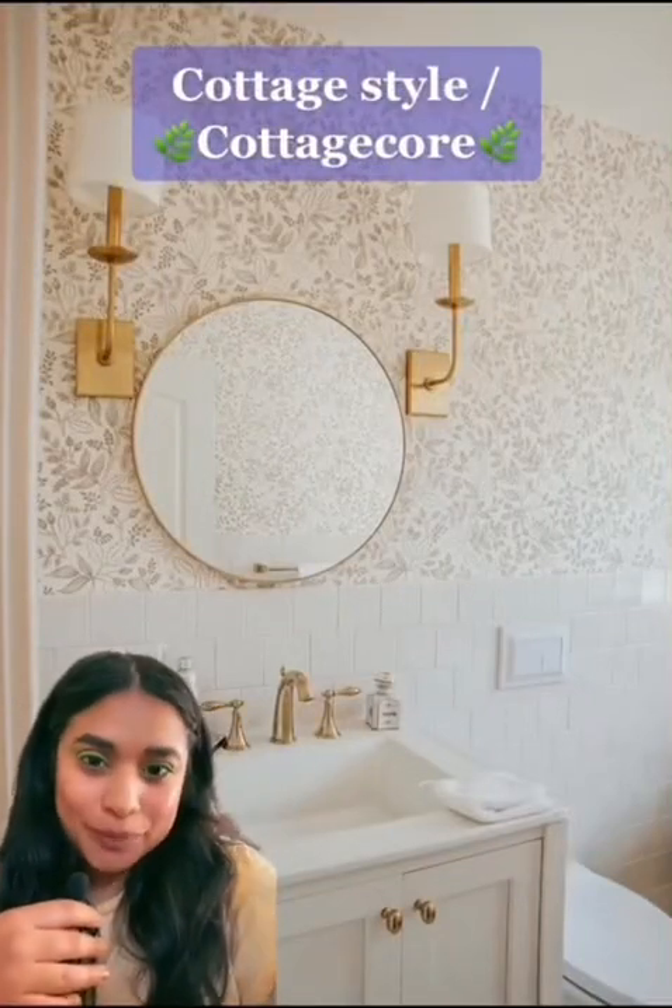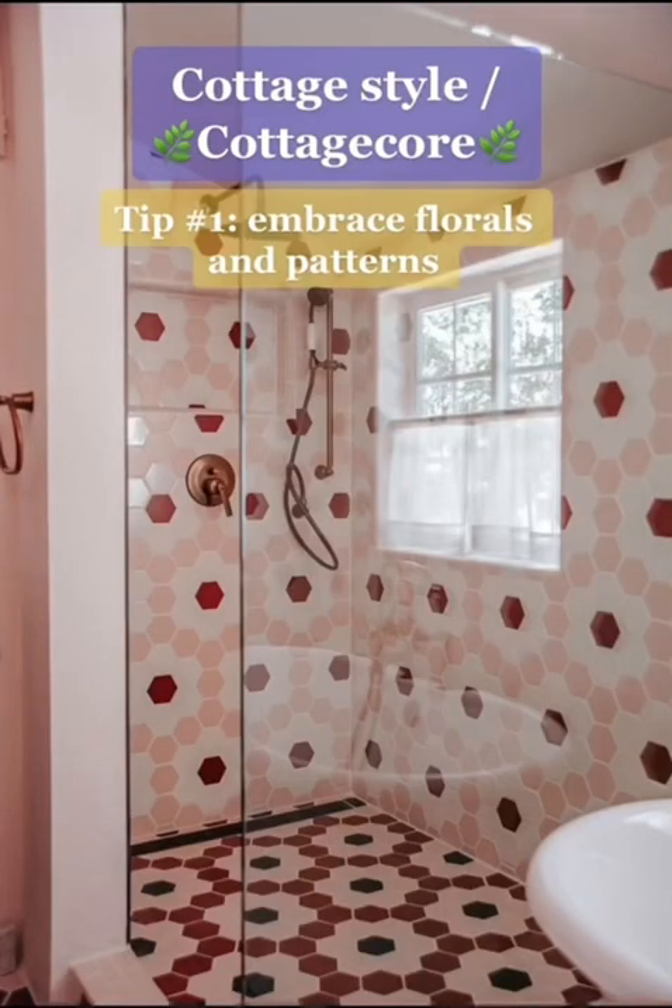Hi, welcome to Fire Clay Tile. Here are three tips on how to incorporate the cottage style into your home. Tip number one: embrace florals and pattern.